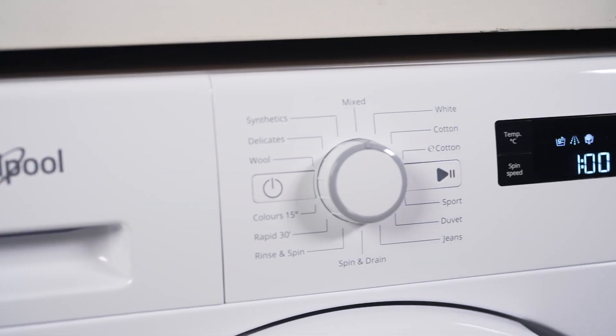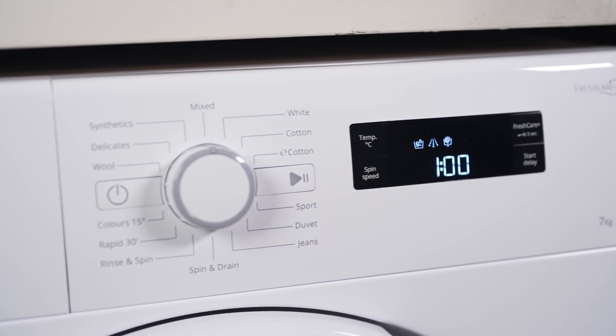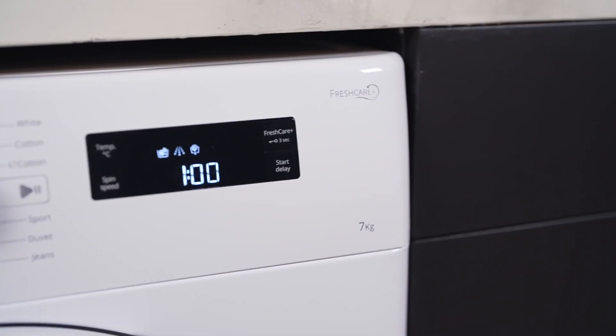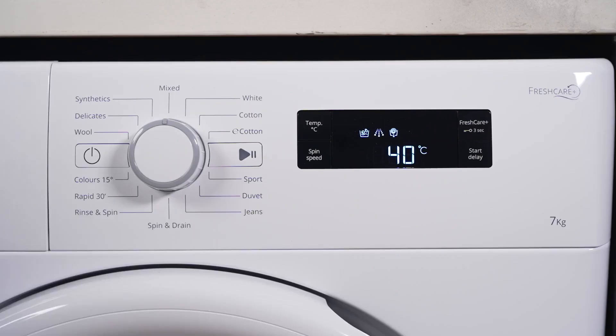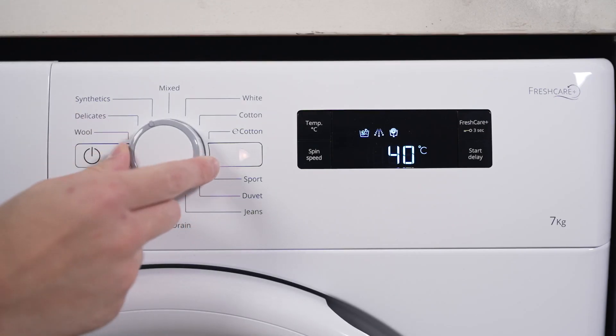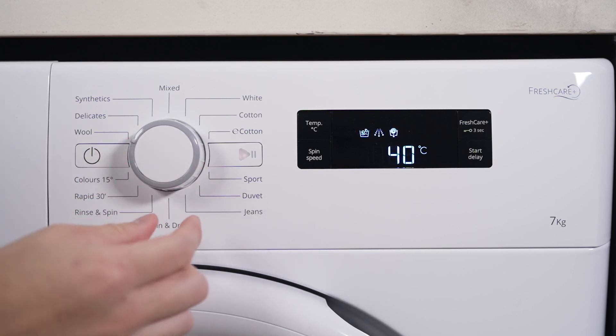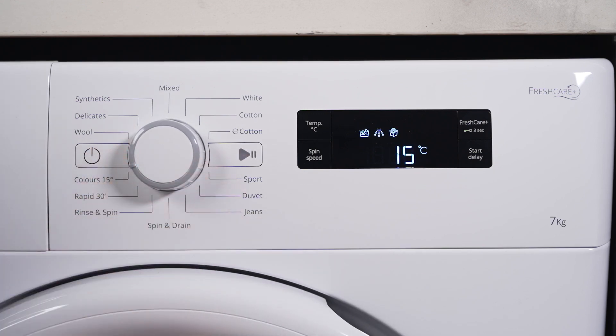Easily navigate through the 14 wash programs on the LED digital display panel and select the perfect setting with the large dial control. The Wool Cycle is ideal for your delicate woolens, while the Duvet Cycle and Rapid 30 cycle offer convenience for various laundry needs.